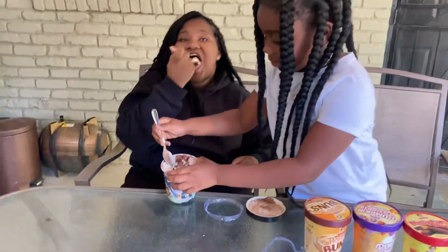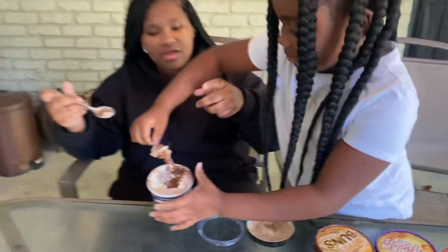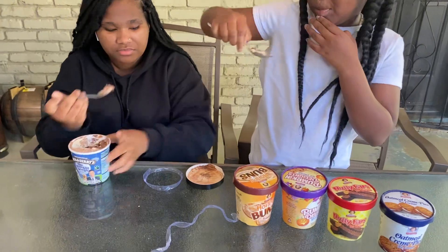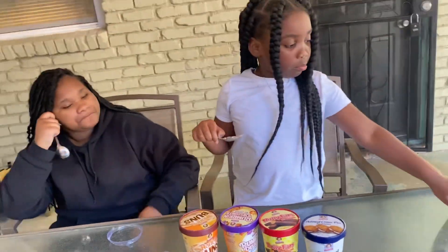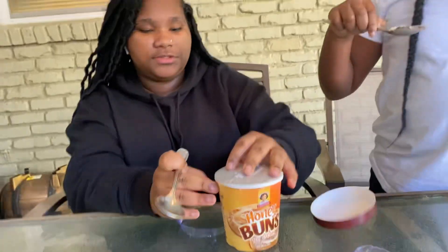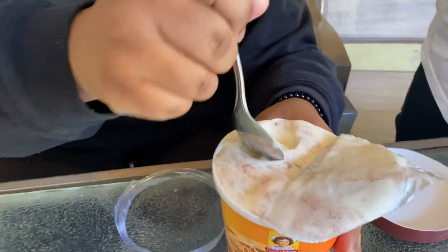They're tearing it up — look at that big old spoon digging in. Ice cream melts fast, y'all need to move a little faster. So the next one is the honey bun — get into it. Y'all, look at that honey bun!